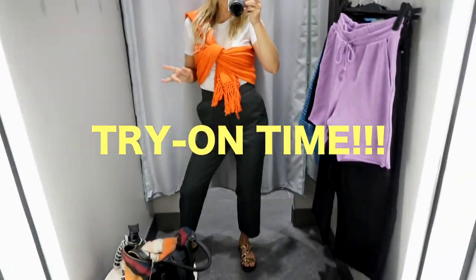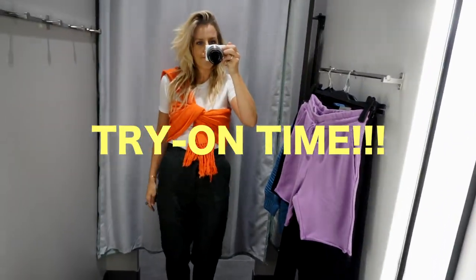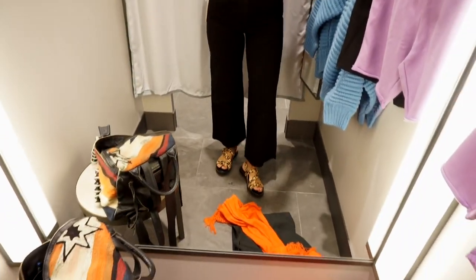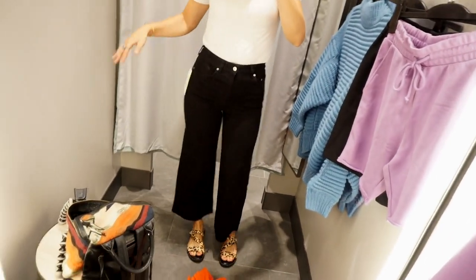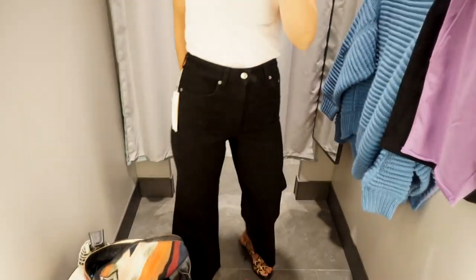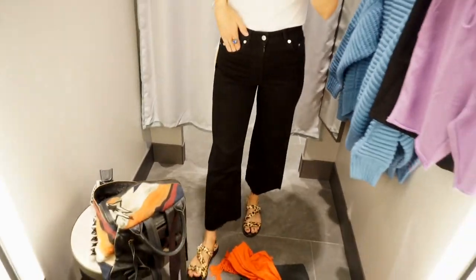Last minute I spotted those jeans so I'm going to try them as well, but I think that's it — I'm just going to go to the dressing room and try on these few things. Just tried on these and I really love them. I really like that they're kind of wide-legged and cropped — it just feels like a good key piece to add to my fall wardrobe.